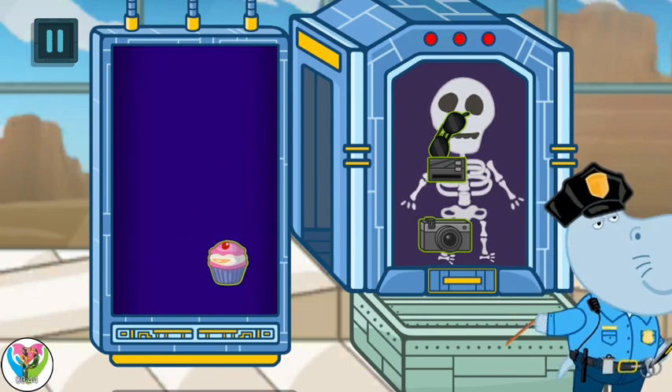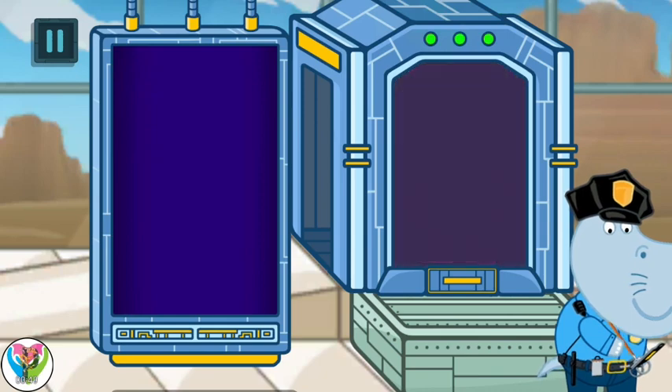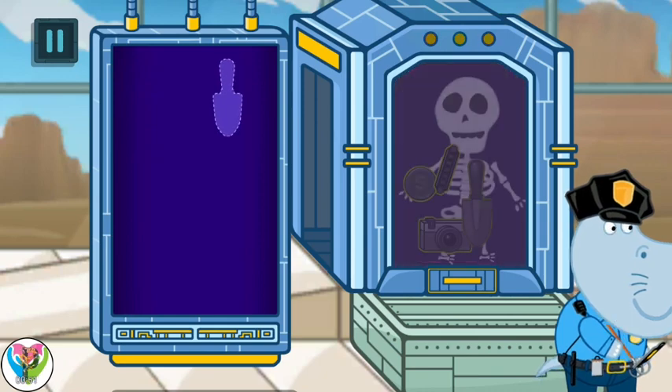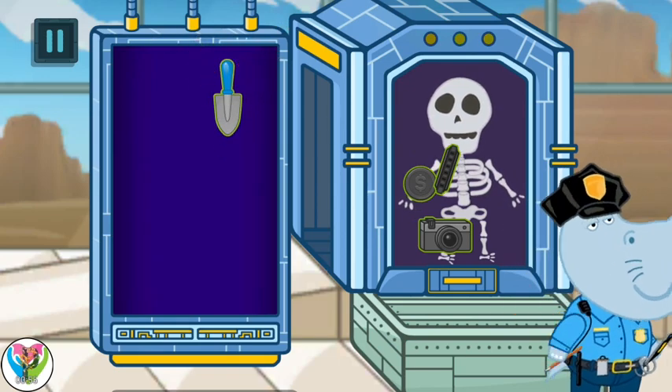Identification is finished. Next visitor, please come in to the scanner. Scanner analysis. Prohibited object is found. Prohibited identification is finished.